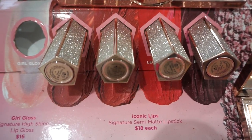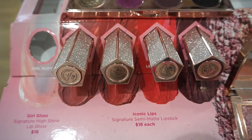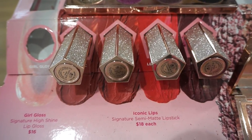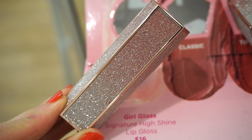Here's what the lipstick looks like up close. It has a textured glittery feel, but the glitter does not come off. The glitter goes from a beautiful pink to silver.